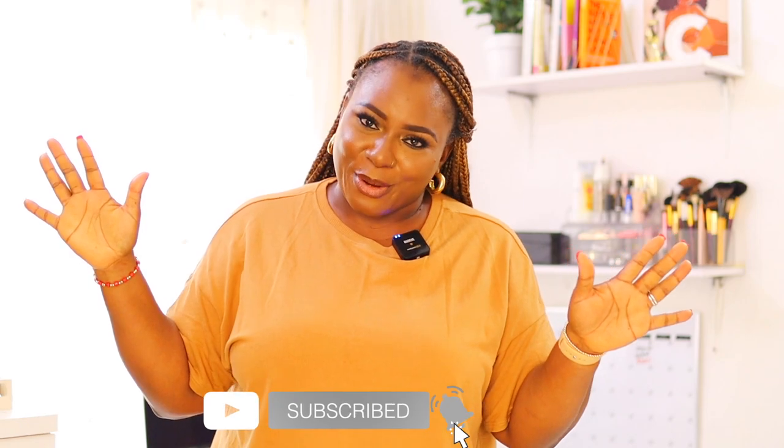Thank you so much for watching my workspace tour video. I hope you enjoyed it. One thing I would say is start with whatever you have — you're only able to grow when you start from somewhere. I hope you took some inspiration from this. Remember to check the description; I'm going to leave links to the Instagram pages, and I also got some things from Amazon, AliExpress, and Wish.com. I'll try to leave links or similar items depending on what I find. Don't forget to give the video a thumbs up and subscribe if you're not subscribed already. I'll see you in my next one. Bye!